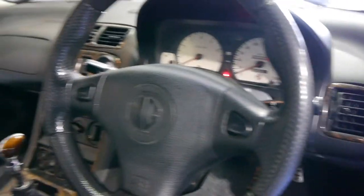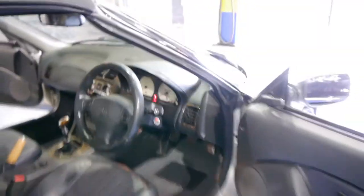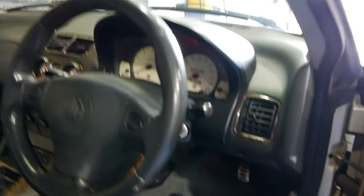The steering wheel's got a nice amount of grip left on it. There's a Momo gear shifter, air conditioning, power steering. Let me just check those kilometres — it's actually 122,000.